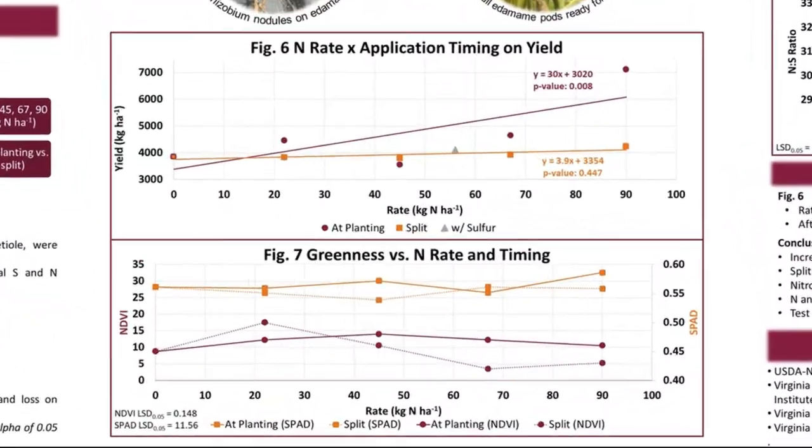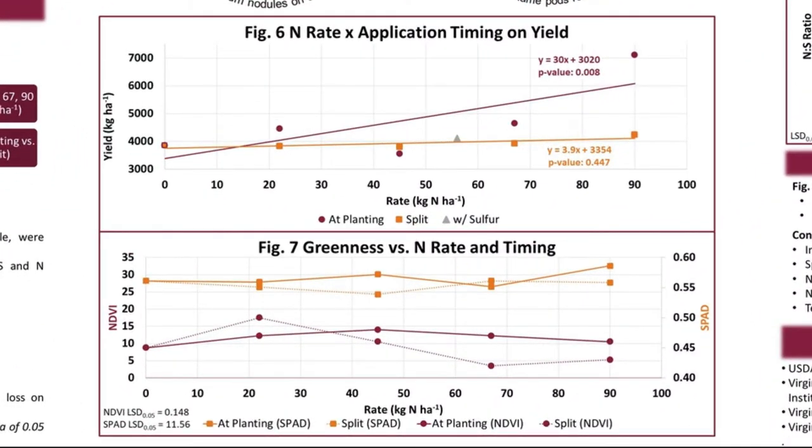Here in Figure 6, we can see how nitrogen rate and when it was applied impacted yield, with yield on the y-axis and rate of nitrogen on the x-axis. The maroon line following the circle data points indicates when all the nitrogen was applied at planting, while the orange line with square data points indicates the split applications of nitrogen, and the gray triangle indicates the sulfur treatment. The interaction between nitrogen rate and timing are significant. The nitrogen rate was significant when all the nitrogen was applied at planting, but split application was not significant. The upward trending line shows that higher rates of nitrogen led to higher yields.